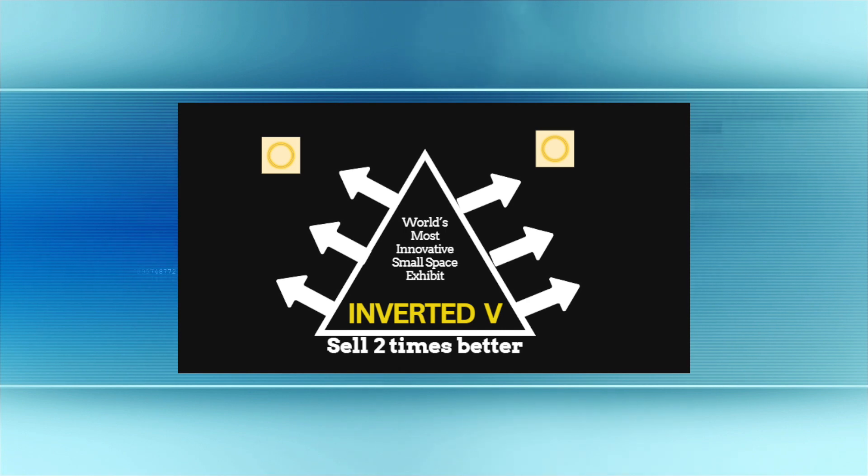Obviously, you've got your aisle out here in front. They can only come 50%, by the way, of the depth of the booth, and they're cognizant of that. Now, when you have these two panels, you have the opportunity to message differently.